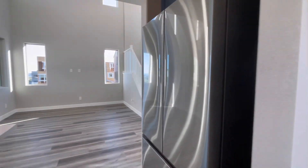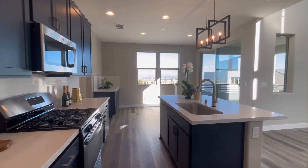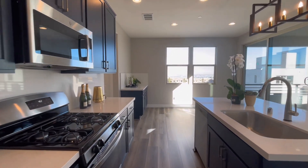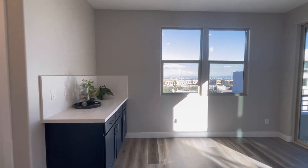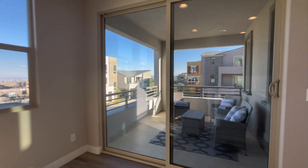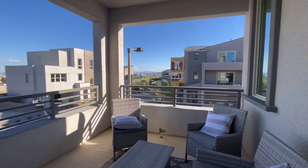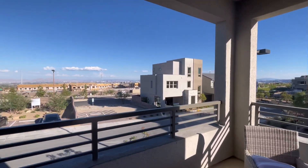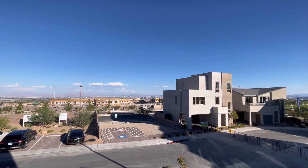I know this looks like a model home — it might as well be. It's a resale, but it's in a brand new community that's still being built out. As we go out onto this second balcony, you can see there are still homes being built nearby. This home is brand new, ready to be lived in, ready for an owner. And though it's hard to see on camera, there are strip views right over there.